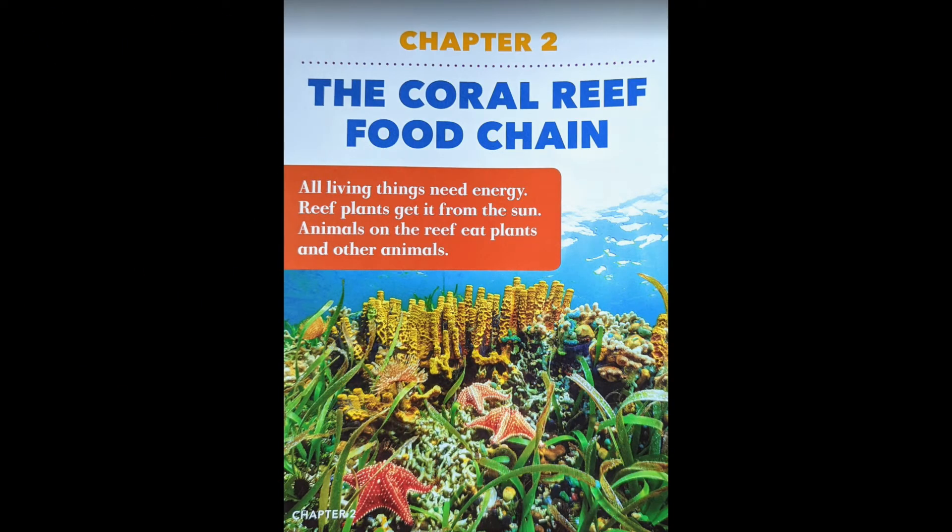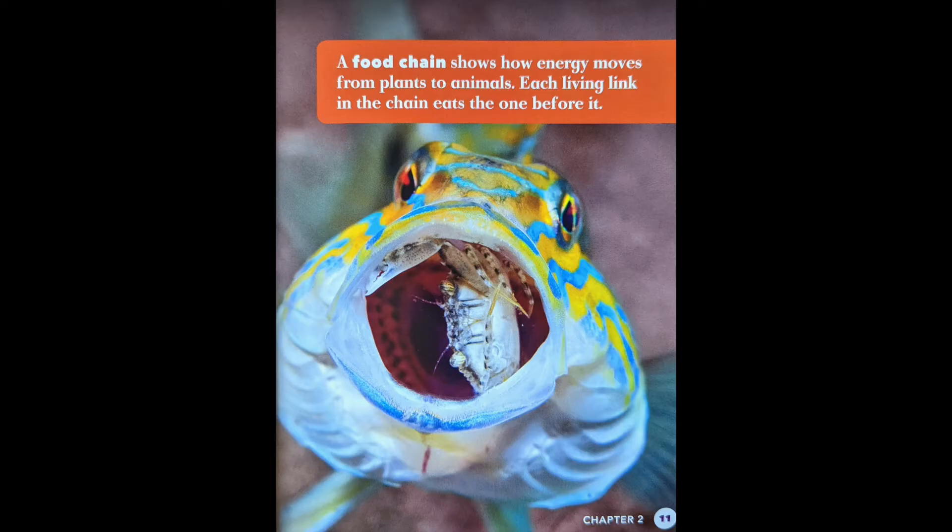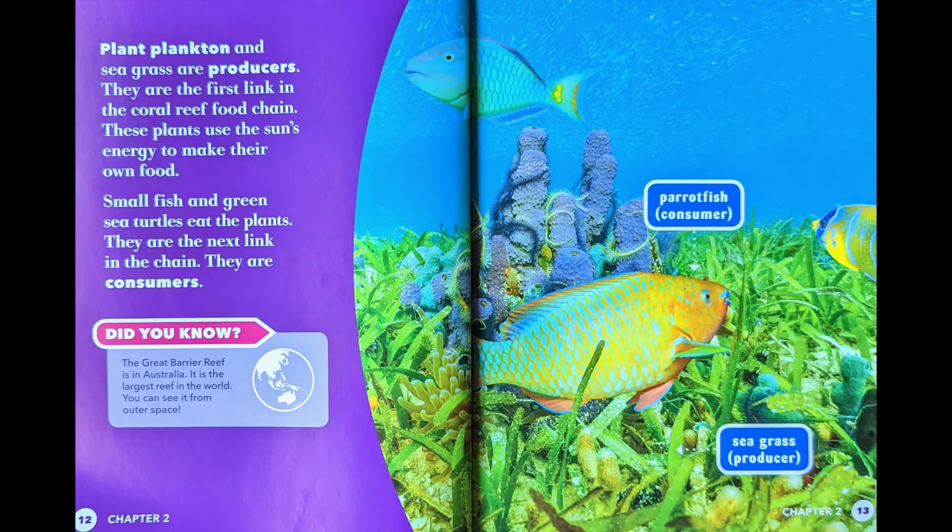The coral reef food chain. All living things need energy. Reef plants get it from the sun. Animals on the reef eat plants and other animals. A food chain shows how energy moves from plants to animals. Each living link in the chain eats the one before it. Plant plankton and seagrass are producers — the first link in the coral reef food chain. These plants use the sun's energy to make their own food.